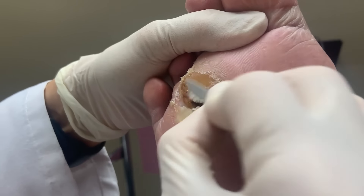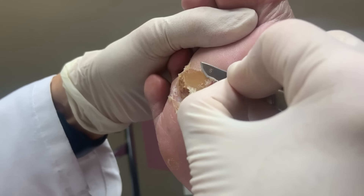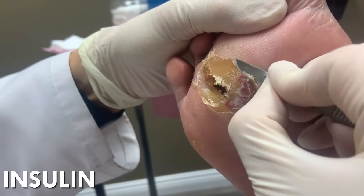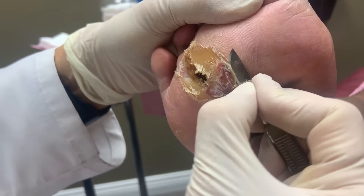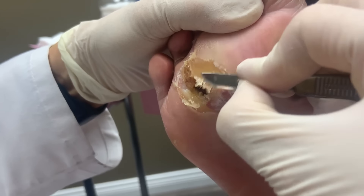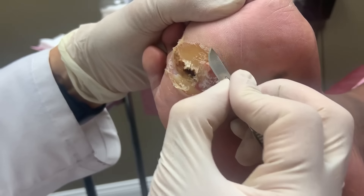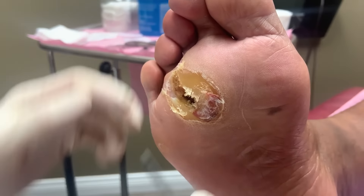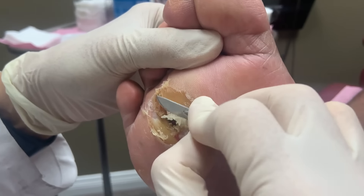When blood sugar is up and down like a roller coaster, you just don't feel good because it can drop very quickly. Then you're looking for something to eat and it becomes a yo-yo effect. You want a steady sugar level. Insulin should really only be used in an emergency for type 2 diabetics.